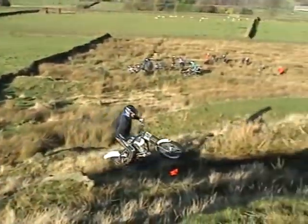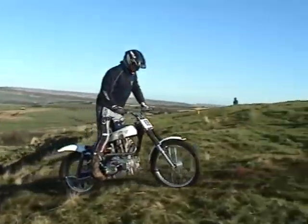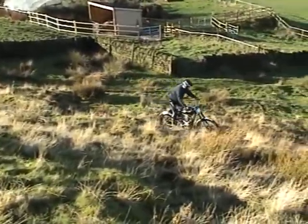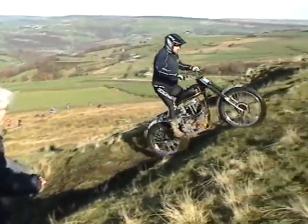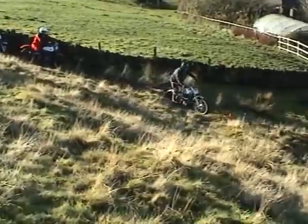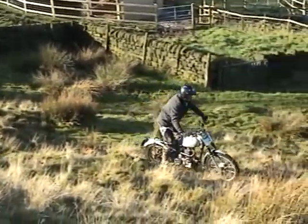First time we've seen him on this machine. Another one of the Corden brothers on a rigid machine. John Feather, 350 rigid Royal Enfield.